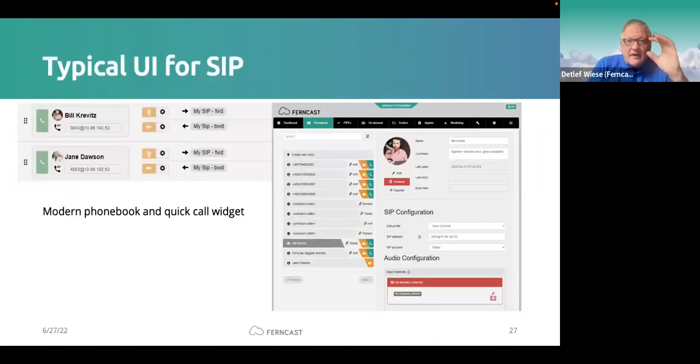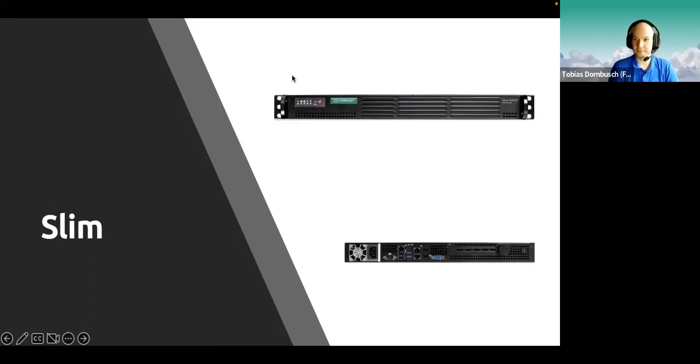In the UI you can see the SIP phonebook; calls can be made from here and you can have a mobile contact list. The customizable dashboard is integrated, so especially for the reporter or contribution use case you can reduce everything down to basically a play and pause button and some level meters. This brings us to the Slim — a one rack unit audio codec server with room for one PCIe card, which could be an audio interface.